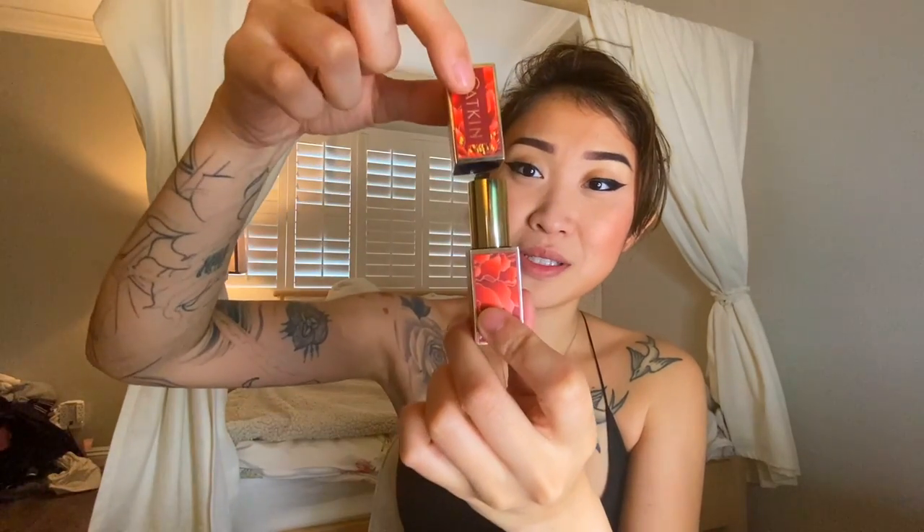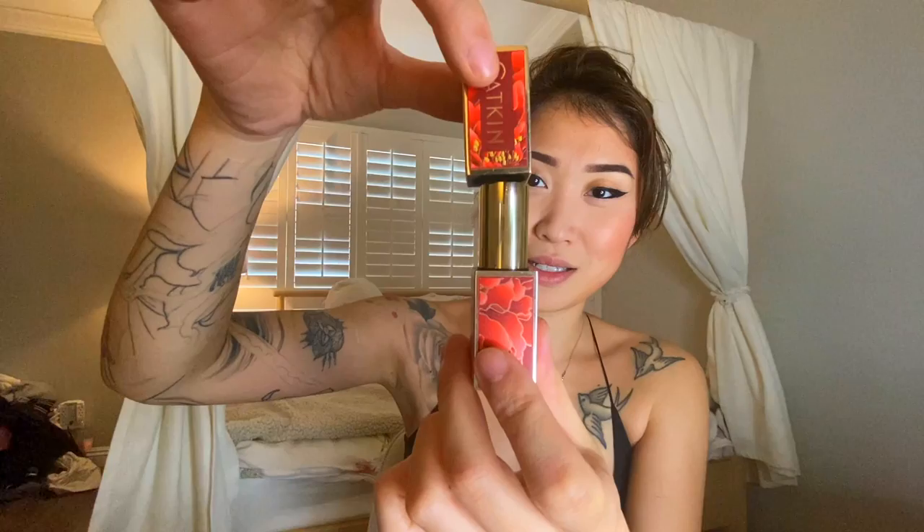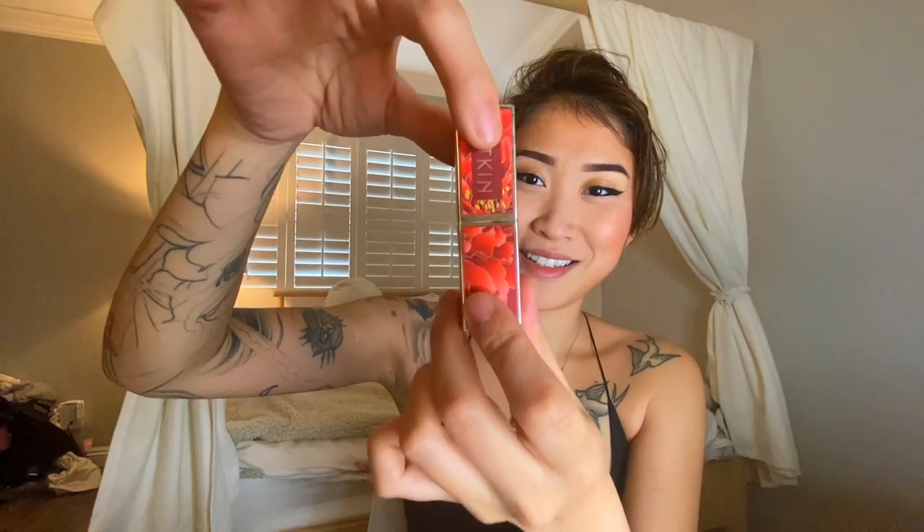My cousin gave me this really nice lipstick called Catkins. I love the way it opens and closes — it's like a magnet, it's so satisfying. I'll just use this one today; I haven't worn red in a while, so why not.